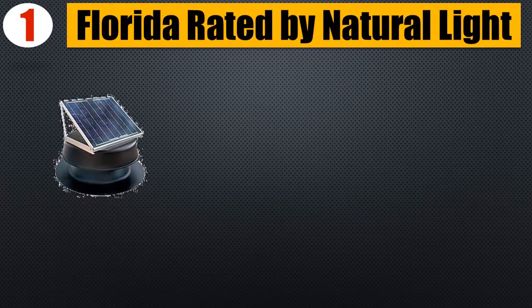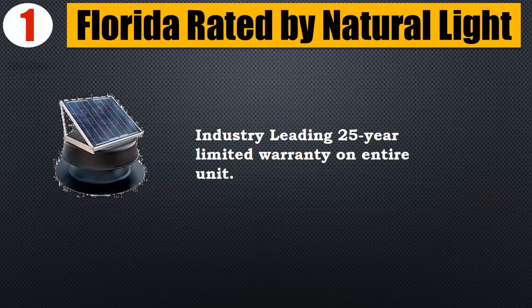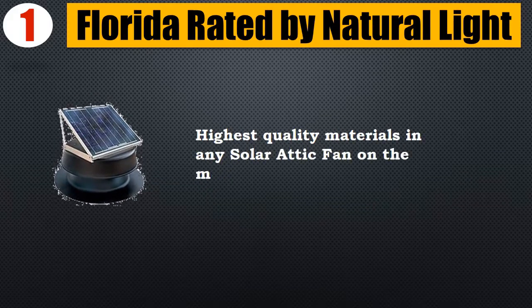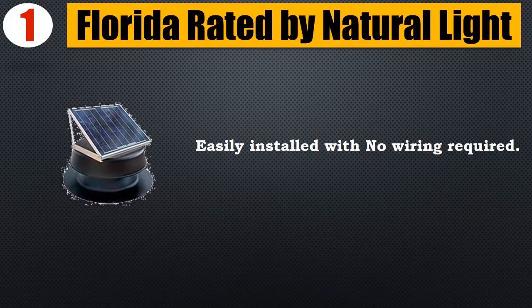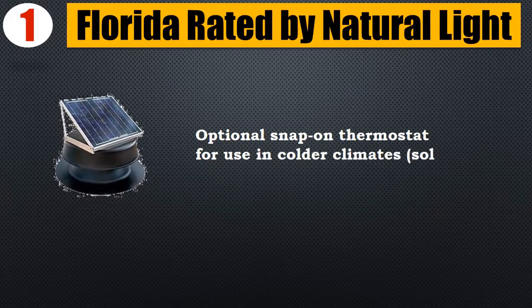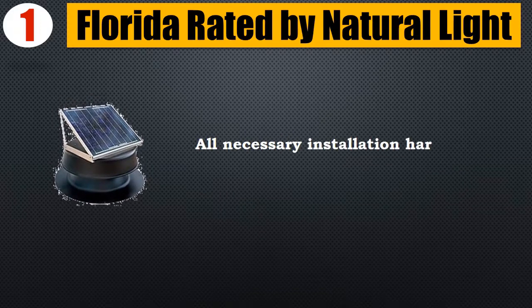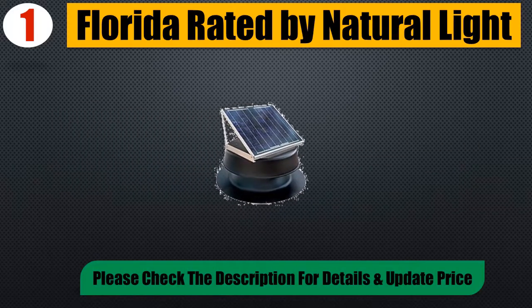Number 1: Florida-rated by Natural Light. Industry-leading 25-year limited warranty on the entire unit. Highest quality materials of any solar attic fan on the market. Easily installed with no wiring required. Optional snap-on thermostat for use in colder climates, sold separately. All necessary installation hardware included. Please check the description for details and updated price.